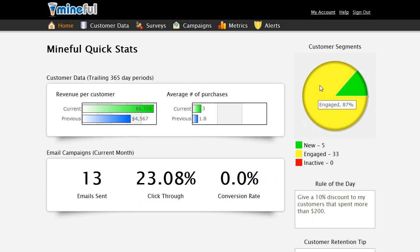Quickly access purchase and engagement metrics updated in real time.